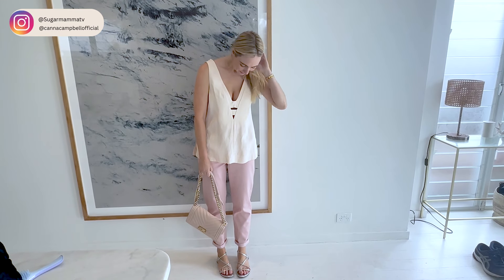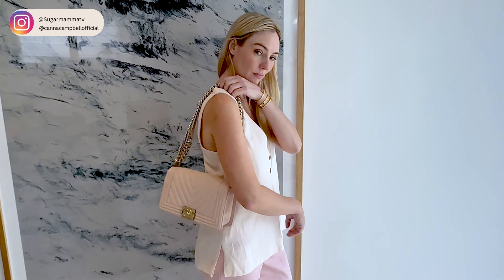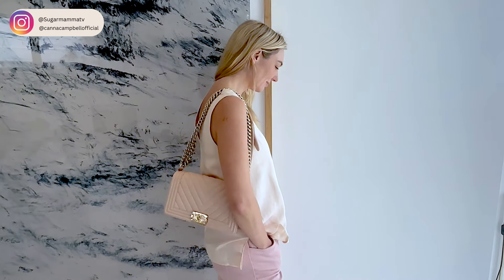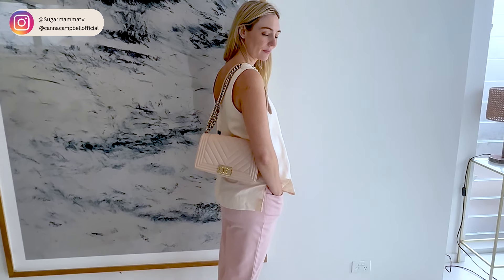Next I've created a more summery look but kept it casual — a simple singlet, sandals, and one of my favorite handbags for a bit more of a luxe feel. The key thing here is adding metallic hardware to the cotton pant to give it a more polished, elevated look.